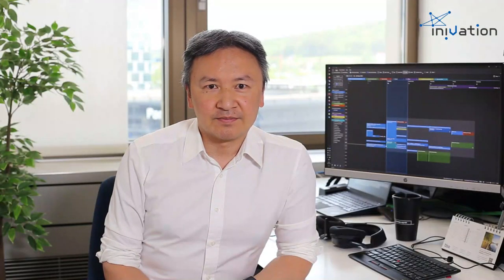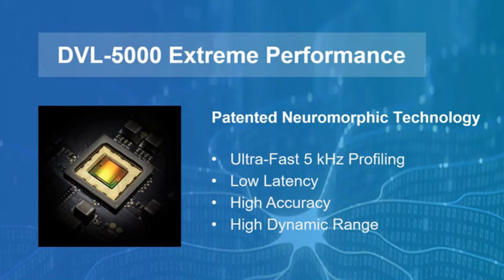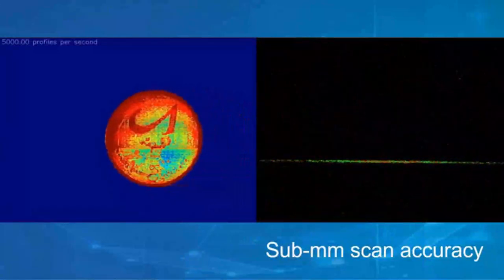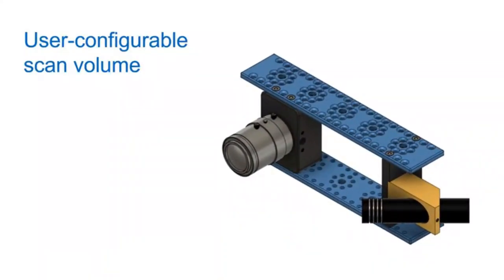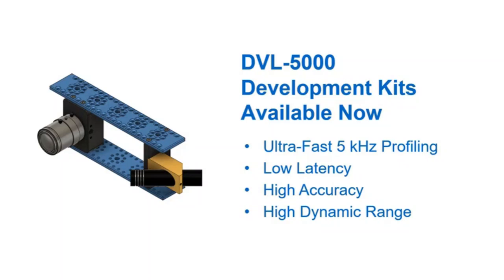High-speed 3D laser profiling for ultra-fast robotic factory automation, such as welding and gluing operations. We worked together with Daimler to develop the DVL5000, the world's first ultra-high-speed neuromorphic laser profiler. Fast laser profiling is an essential component of many industrial processes, including production quality control, glue application, and infrastructure scanning. The patented DVL5000 provides ultra-fast scanning at 5,000 scan lines per second with sub-millimeter accuracy and real-time output. The scan volume can be easily adjusted by the user, and the DV development environment integrates easily into Python, ROS, and almost any other software. The DVL5000 is now available for system integrators and application developers.